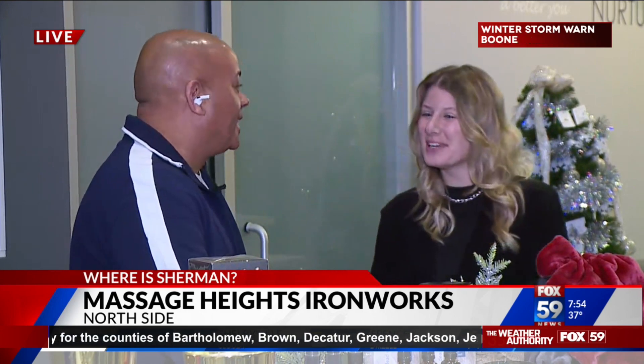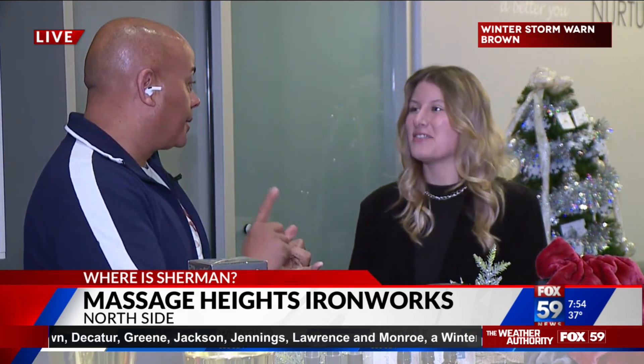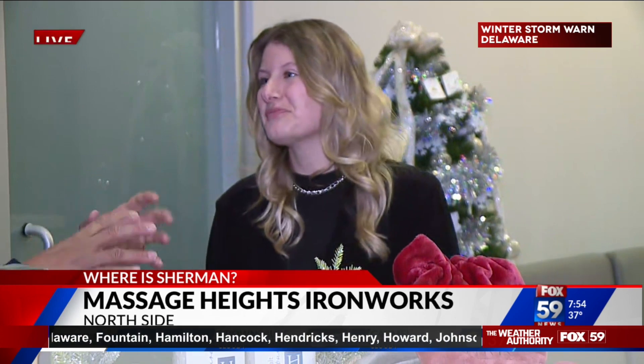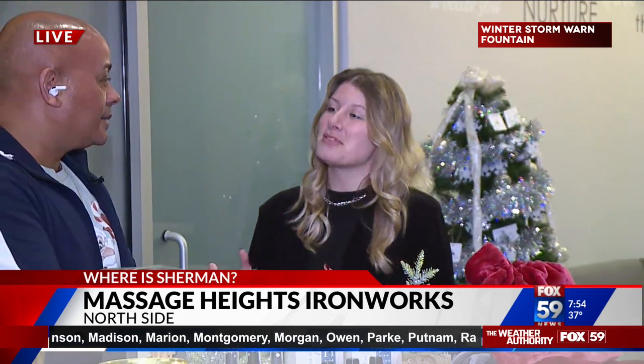At Massage Heights, we really pride ourselves on customizing the session for the guest. Whether you're looking for relaxation and stress relief or some very purposeful trigger point work, we can offer it anywhere from light to deep pressure. You can also add elevations like hot stones — very popular at this time of year — as well as a foot scrub, a face massage, and even dynamic cupping.